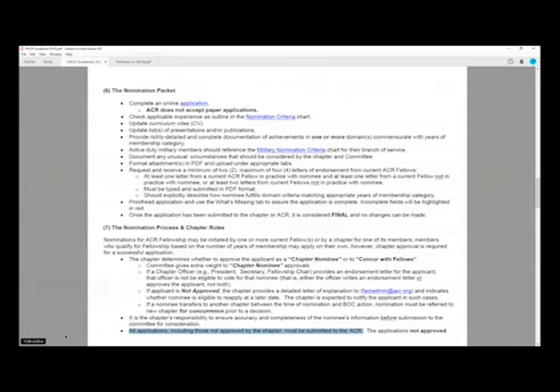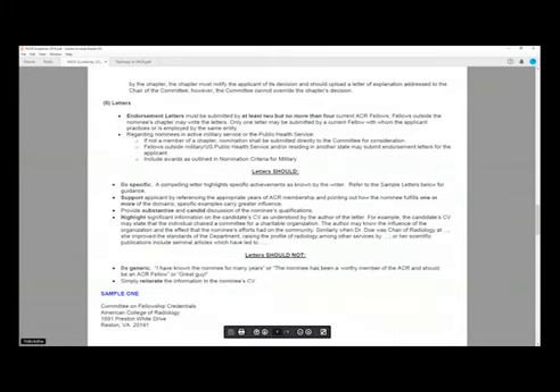All applications, including those not approved by the chapter, must be submitted to the ACR so we are aware of the chapter's decision. Regarding endorsement letters, please follow the guidelines on what the letter should and should not say. It's important to be specific — highlight the specific achievements in service, teaching, or research, as well as any other information about the candidate that may not be well known. Highlighting portions of the CV can also be helpful.